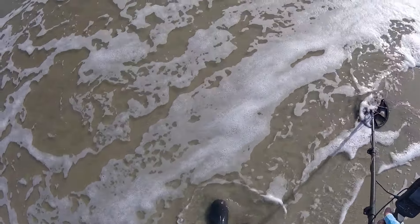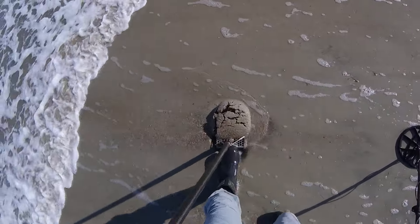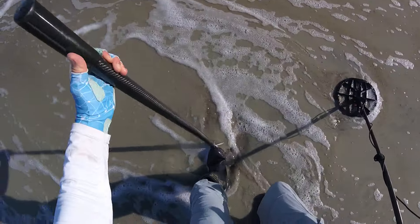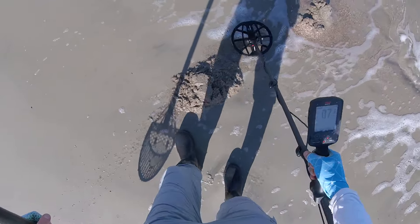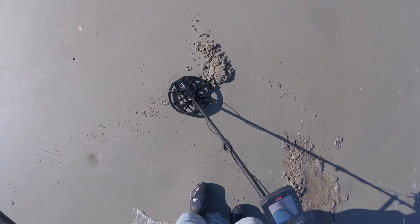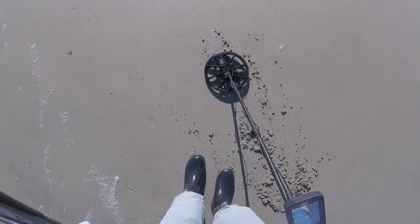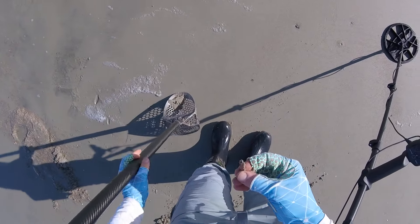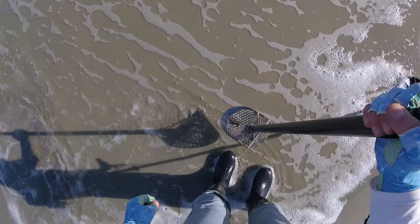There's something interesting right there — that's a low conductor. Looks like I already dug this spot. That's a really low conductor, reading 9-10. I see a ring — a tiny little ring. It's not corroded. That's interesting — another little ring, it's tiny.